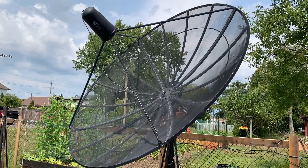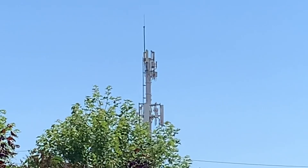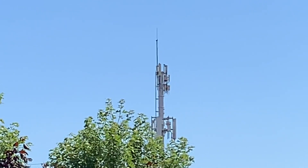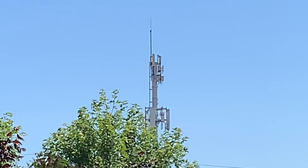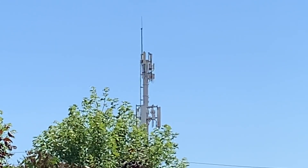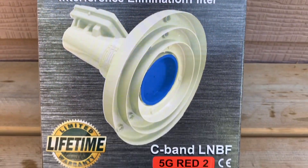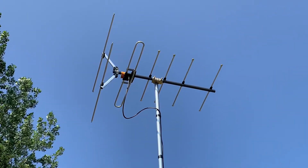In North America, part of the C-band TV frequency spectrum has been reallocated for 5G cell phone service. Even though there is a buffer or guard band between the two services, the low-power C-band satellite signals are no match for powerful 5G signals, and this is why it's necessary to use an LMB with a built-in filter if you live in an area with 5G service.